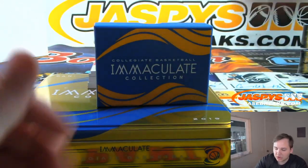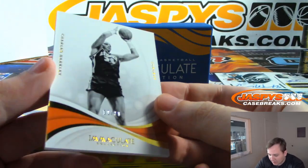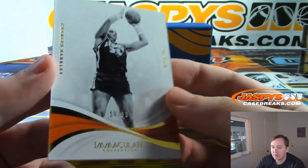First one up, we have Charles Barkley, 10 out of 80. Zero spot — that one's going out to Levi.